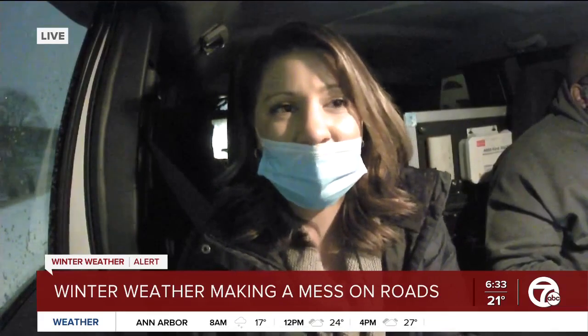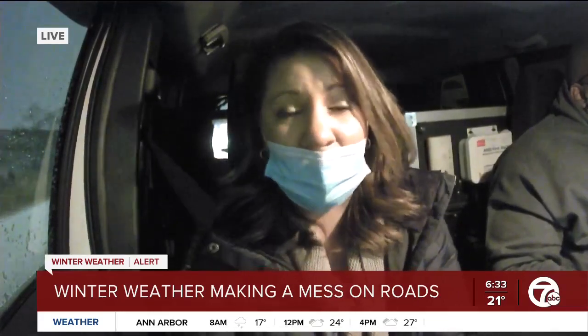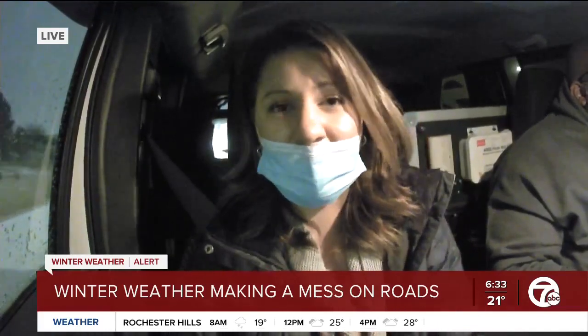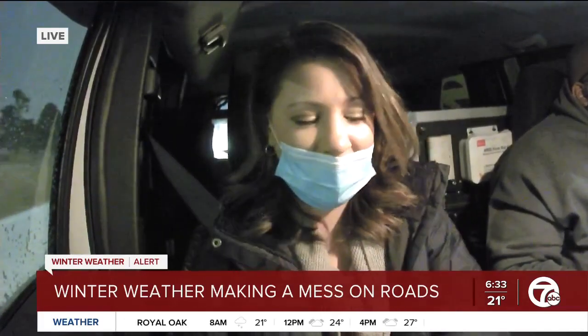We're going to keep going westbound on 696 to see what we see. And we'll be checking out some neighborhood roads as well, like we did in the last half hour. But for now, I'll send it back to you guys in the studio. Alicia Ann Keenan.